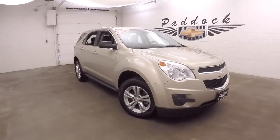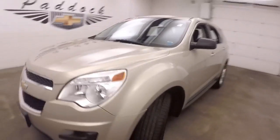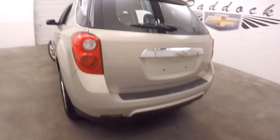It's a 2012 Chevy Equinox, it's in great shape, nice kind of gold color, good alloy wheels, good tires.